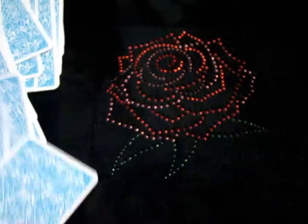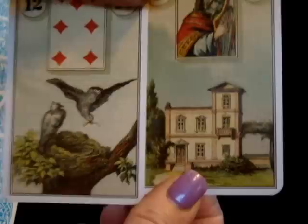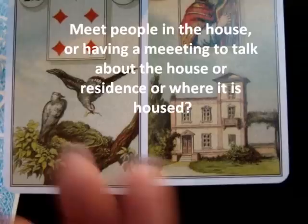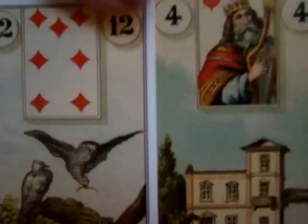Birds and House. Birds are about conversations, meetings, people talking together — it can be gossip or communication. House is about the people we're closest to. This may speak to people talking within the household. In the context of the question, if you're working out of your house, could this be tweeting about your job? Could this be marketing? The groups of people you need to attract to your business — bringing that in.